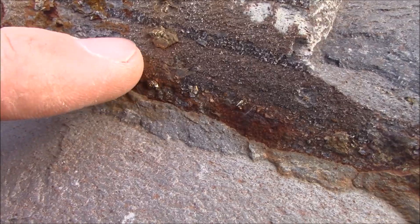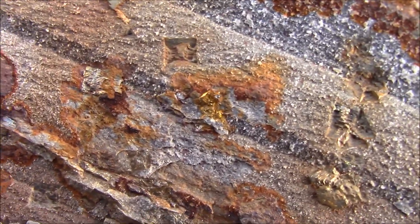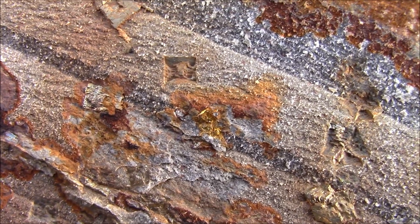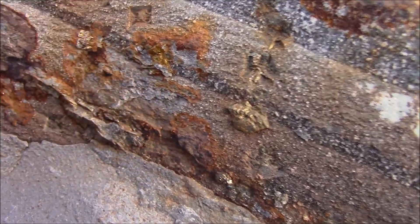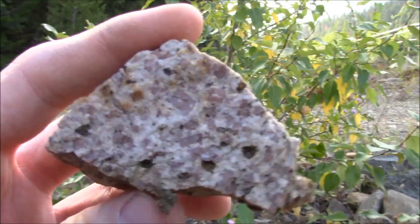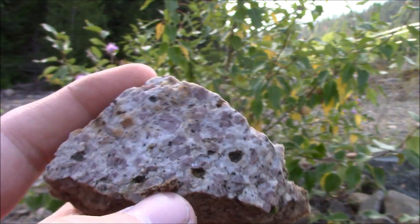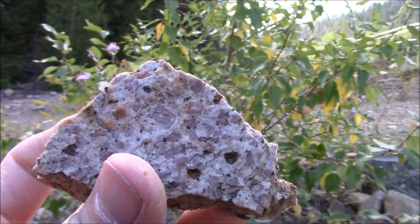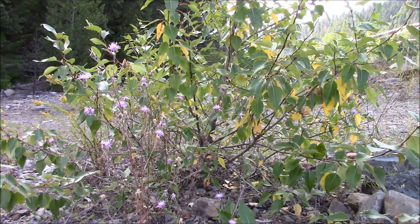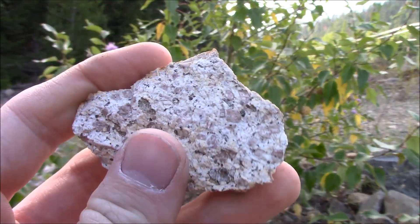I just found this igneous rock here — it's either rose quartz or potassium feldspar, that pink colored mineral in there. So somewhere around here we've got some intrusive rocks. Well, I'm losing daylight which means I'm going to have to call it a day.